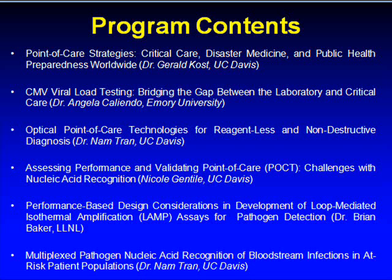The next lecture is CMV Viral Load Testing: Bridging the Gap Between the Laboratory and Critical Care by Dr. Angela Caliendo, Professor in the Department of Pathology and Laboratory Medicine at Emory University.